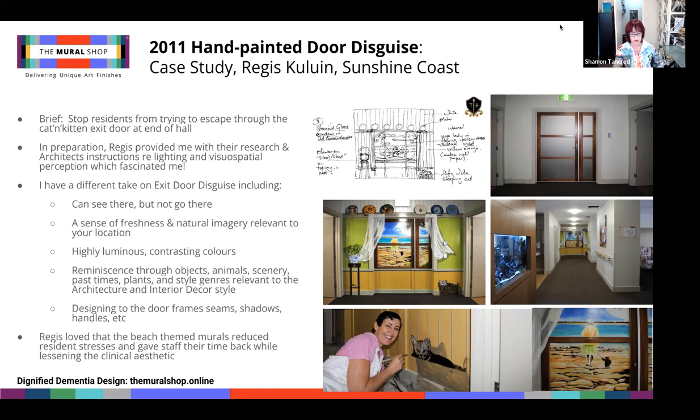Using cues, I'll engage residents' reminiscence through objects, animals, scenery, pastimes and plants, styling these cues relevant to the interior decor and architectural style. And lastly, designing very closely to door frames, seams, shadows, handles and keypads. The goal is often to conceal the door handle and/or create an illusion of height, which I'll show you.